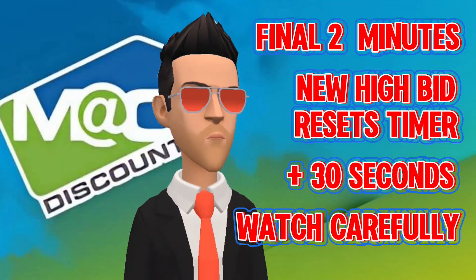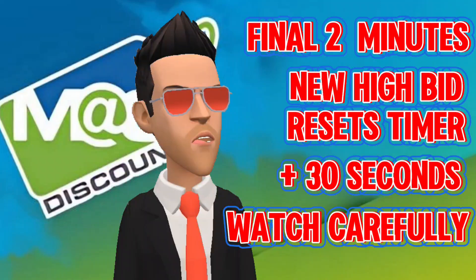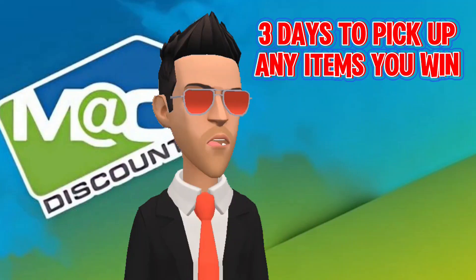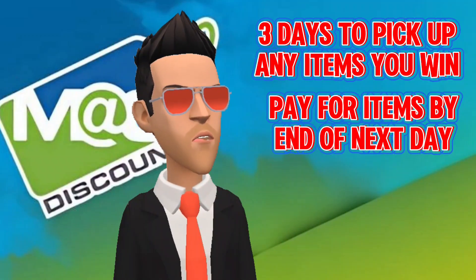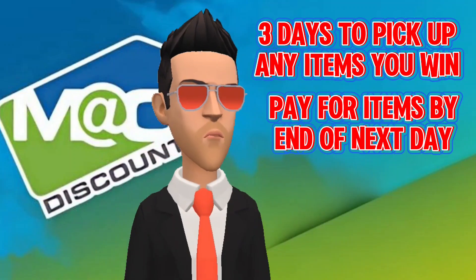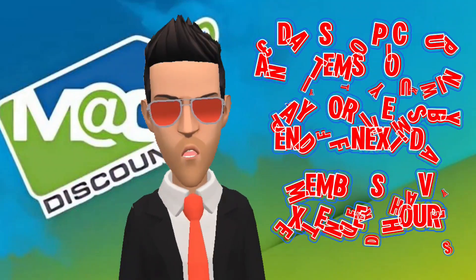With this system, you will at least have the opportunity to jump ahead of them again with a new offer of your own. If you win an item, you have three days to pick it up from the warehouse it is located in. You must pay for any item you win by the following day. After paying, check the hours of operation to ensure the warehouse is open prior to arrival. Members are given additional time before the general public to retrieve their products.